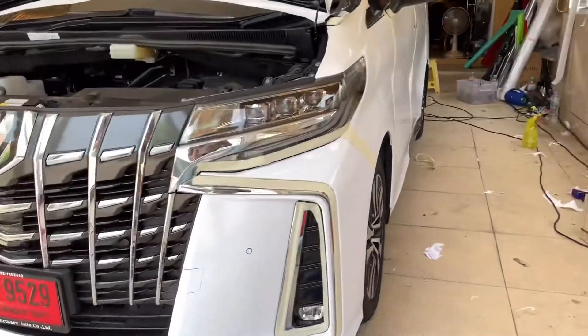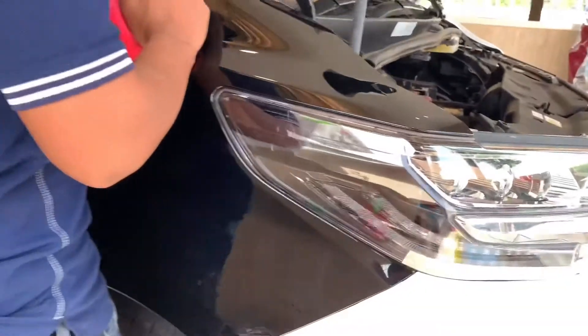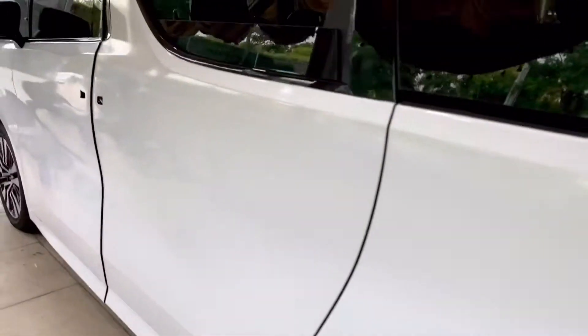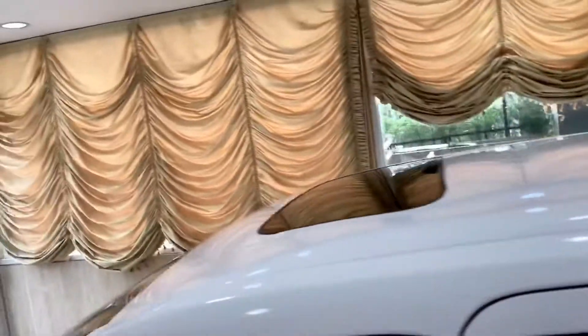Gloss white wrapping on the new Toyota Alphard — original color from factory is black. Gloss white premium wrapped on the new Toyota Alphard. Now the next step is the beam drying process.